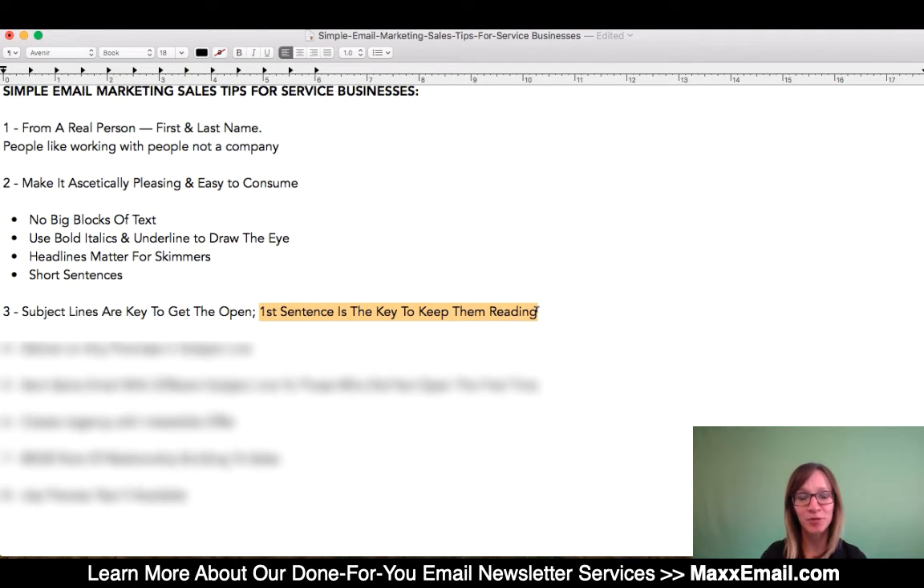So in addition to your subject lines, once somebody does open, you want to create a slippery slope.